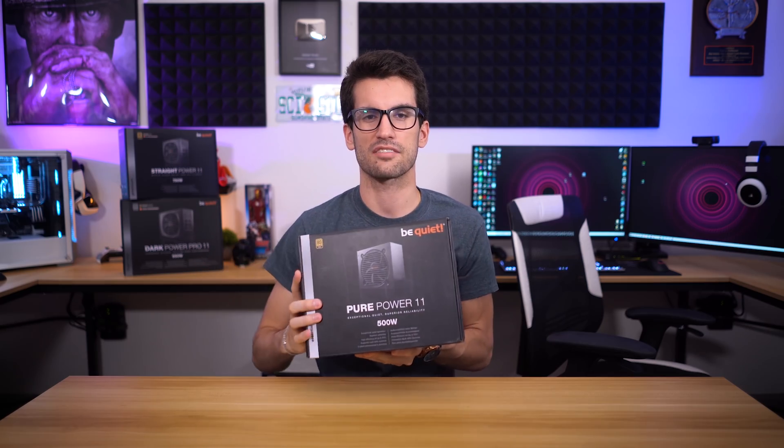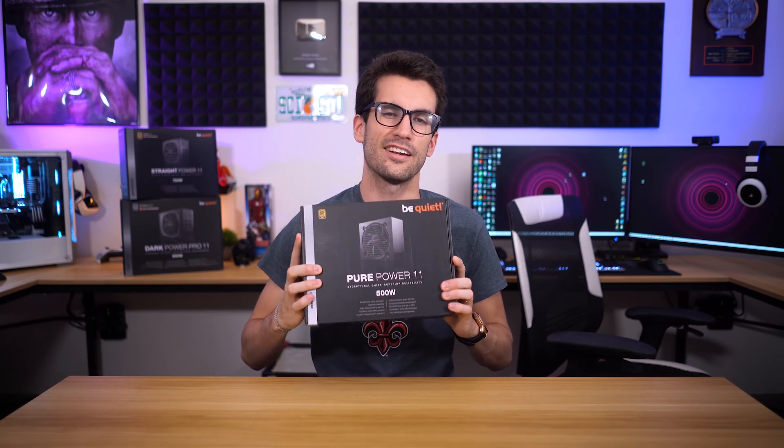Picking a power supply can seem like a daunting task. I think we've all been there at some point, at least for our first build. How many watts do I need? Does efficiency matter? What about size? That's why this video exists, and we've partnered with Be Quiet to explain these factors and make your decision just a bit easier.